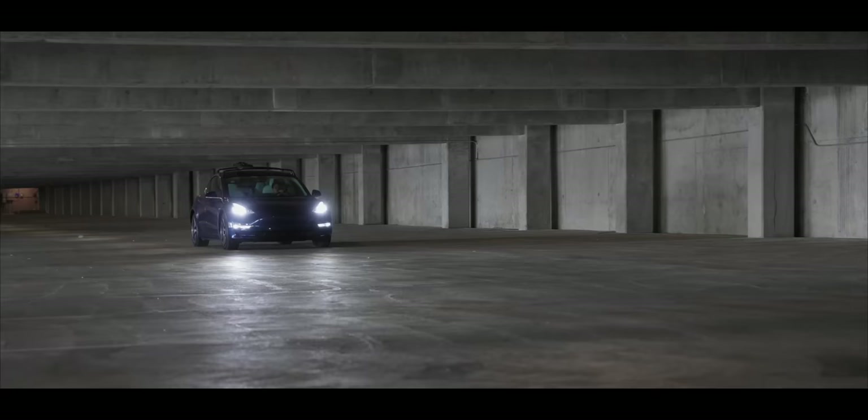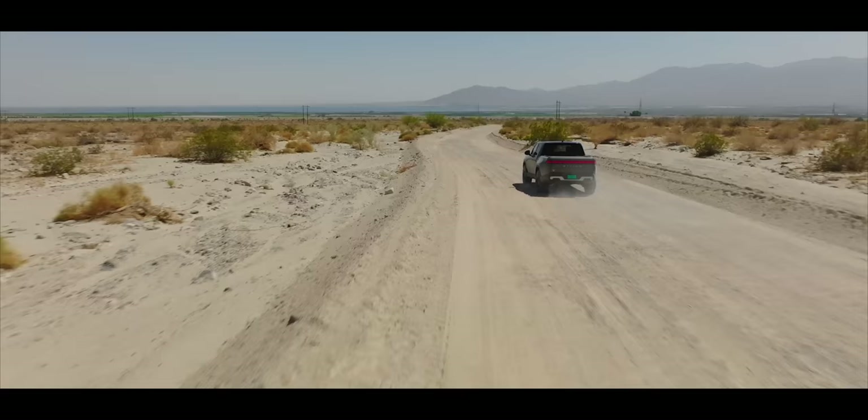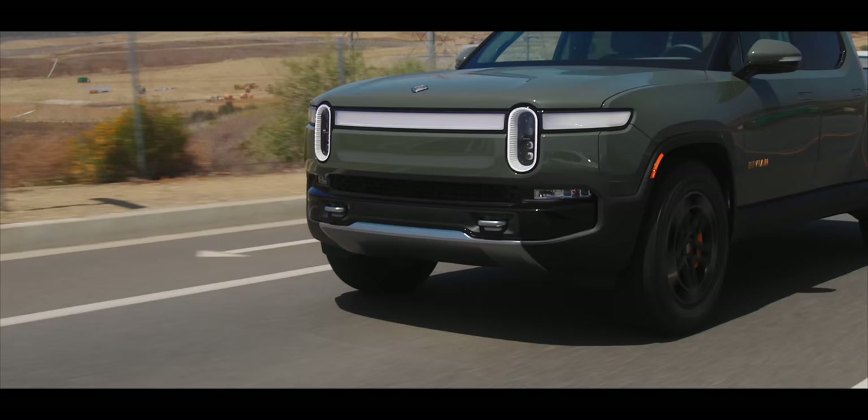Spoiler alert: I didn't end up getting another Tesla, or even a Rivian like this video might suggest, or any EV at all. That's a totally different video that I will be talking about. But in the time of my search, I was lucky enough to be able to experience the Rivian R1T for about a week, and really in depth.